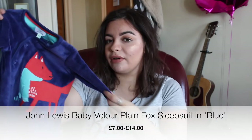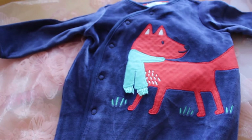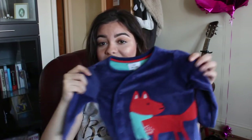Next is another baby grow — a beautiful blue velour baby grow with an orange fox on it. I actually bought this before I knew the gender, and I thought it could work for either. I just fell in love with it; there's something so lovely about it. The fox detail is fairly simple but really nice. This is zero to six months and it's also from John Lewis.